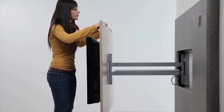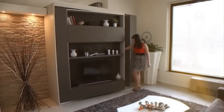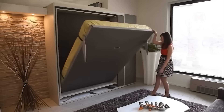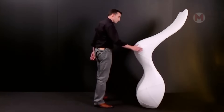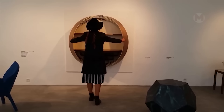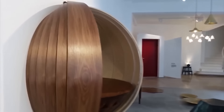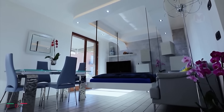Such a unique retractable bracket allows one to rotate the TV at the desired angle. The wall on which the TV is located can easily turn into a large bed. The bed descends directly from the ceiling and when you are awake, it rises back and does not take up space.